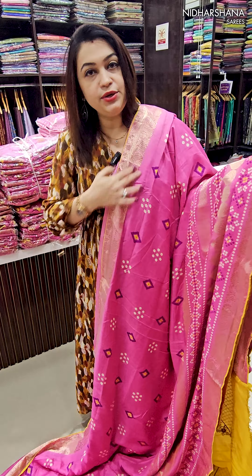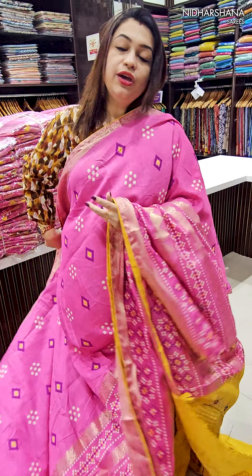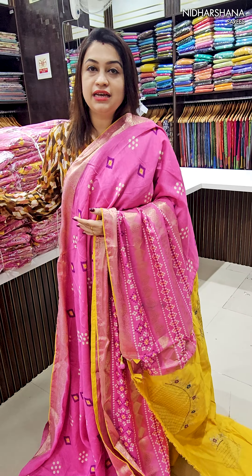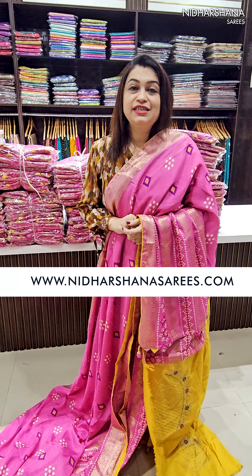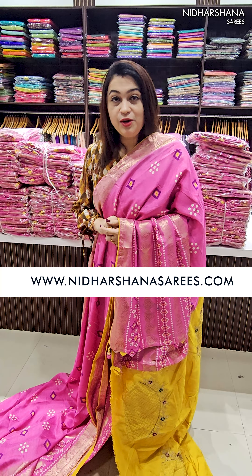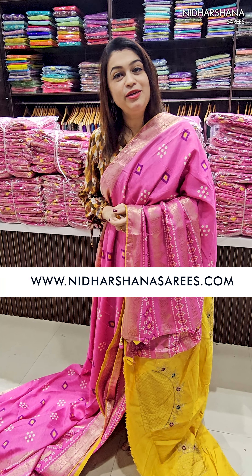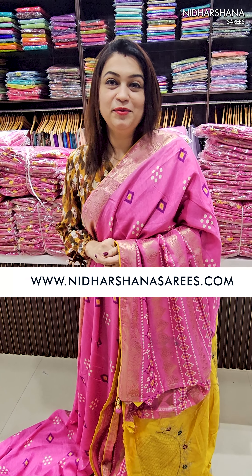We have 150 pieces ready to dispatch. Pre-booking orders will be dispatched from tomorrow onwards. The price of the saree is 1599 with free shipping. Kindly check out our website www.nidashanasarees.com to place your valuable orders. Happy shopping with us! This is Lakshmi signing off — bye bye, take care.